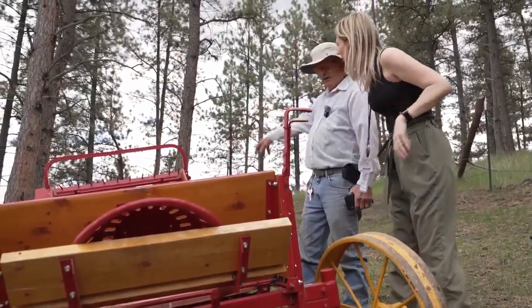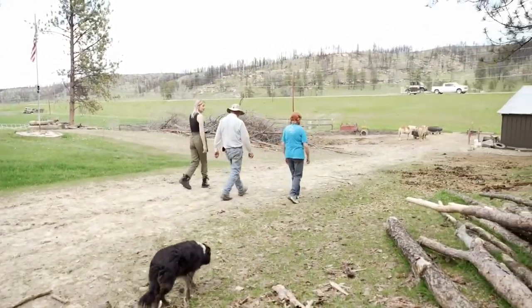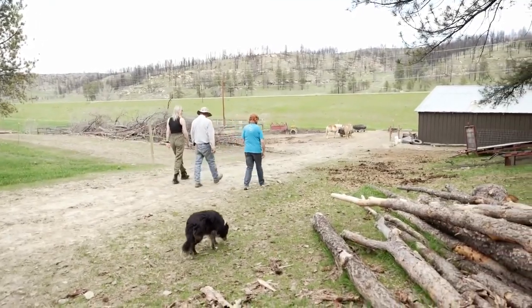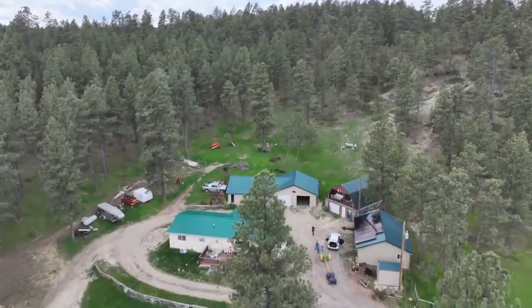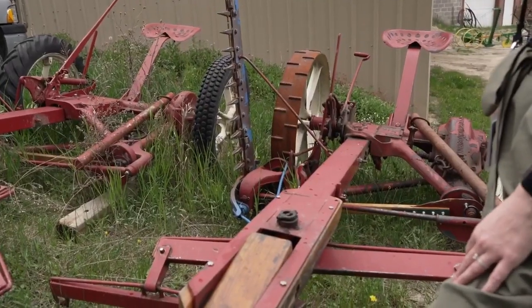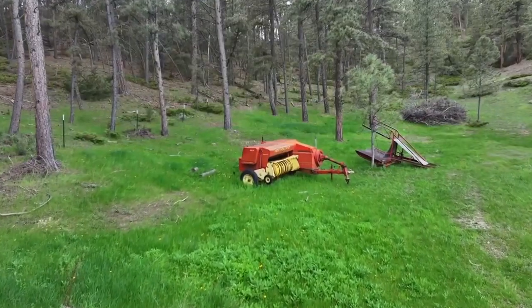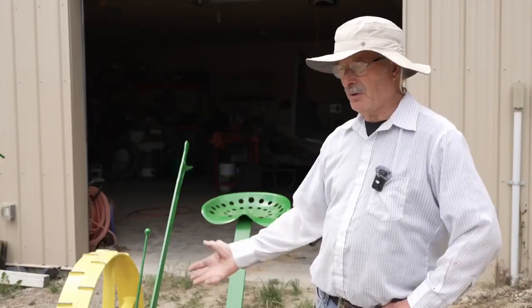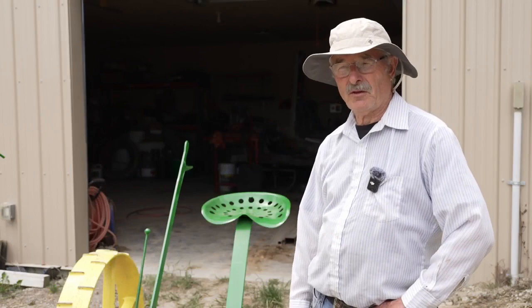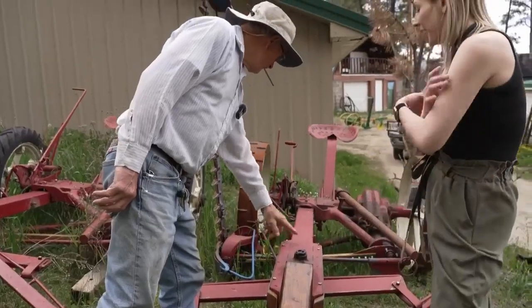He ended up in Buffalo, Wyoming, where he moved years ago. After spreading hay on there again, his property is full of vintage farming equipment to be brought back to life. He keeps most of what he finds, but others have shown interest in his projects — this one he sold to a guy down in southern Wyoming.